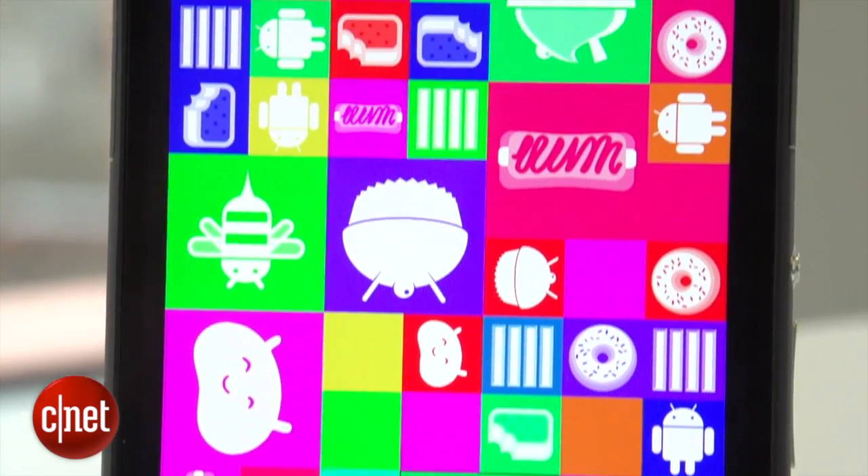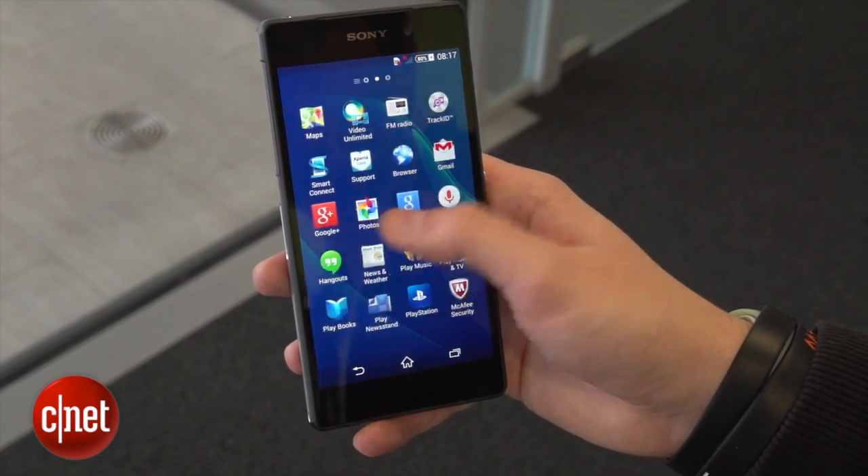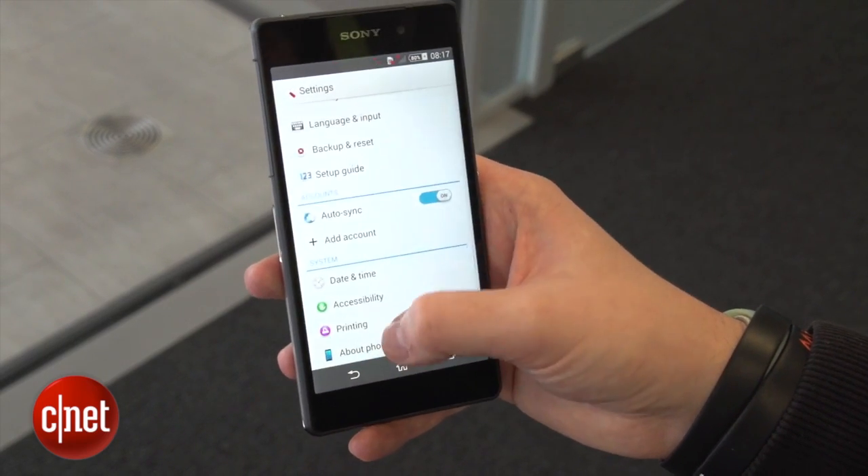Inside is a Qualcomm Snapdragon 801 processor — a quad-core chip clocked at a mighty 2.3GHz along with 3GB of RAM, which should make everything incredibly swift.